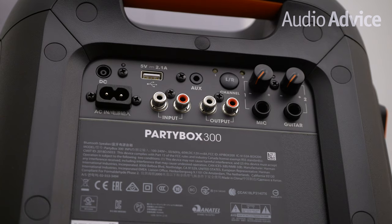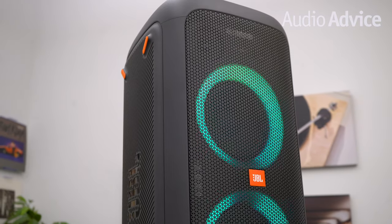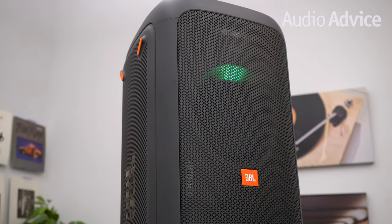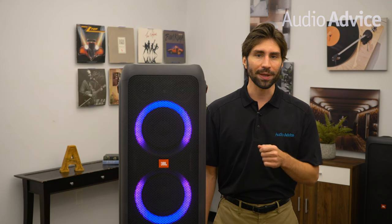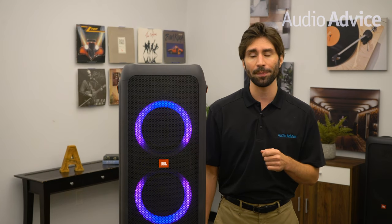The 18 hour battery life and built in power bank, the cool light show effect, and USB playback. Being off the grid doesn't have to be boring. The Party Box 300 has a built in USB port that will keep your phones charged so there's no need to pack a charging brick.